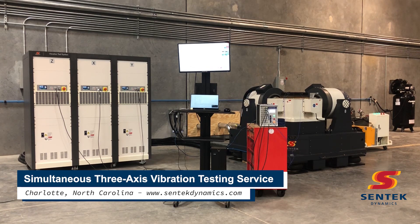Centec Dynamics is pleased to announce the available 3-axis vibration testing service at our new facility near Charlotte, North Carolina.